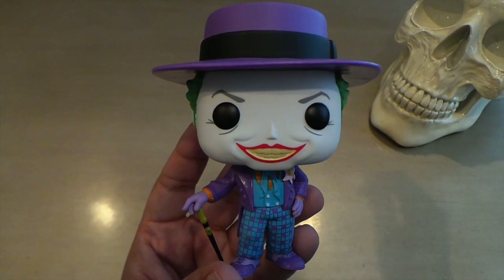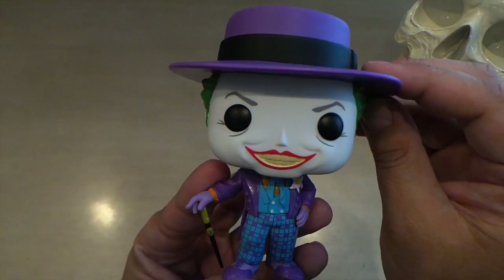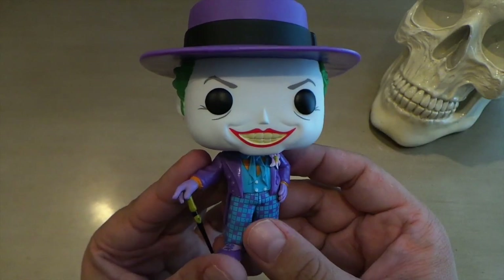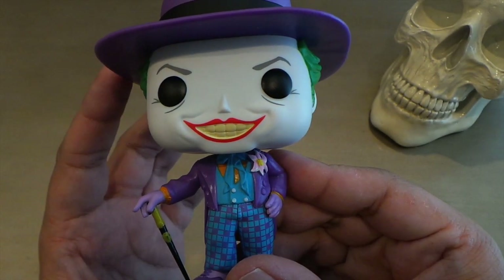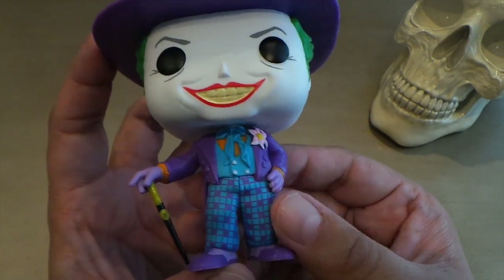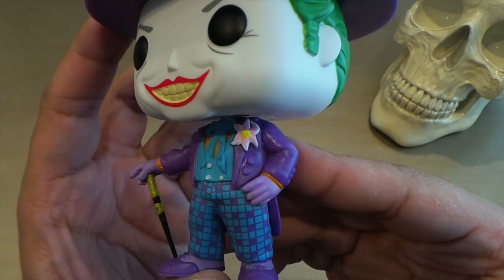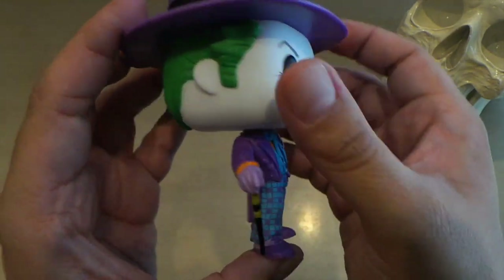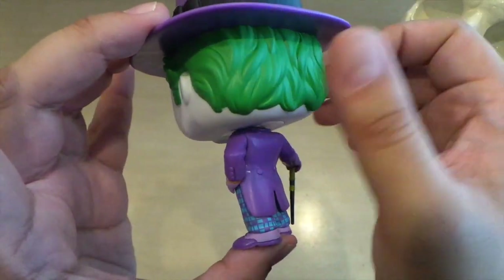First up, it's the Jack Nicholson Joker from the 1989 Batman movie by Tim Burton. Arguably, this is the best Joker Pop to date. Look at that sculpting around the mouth and the teeth — looks really good, and looks just like the makeup in that movie. The details on the body are also all sculpted really well and painted really well. Look at that flower and look at those pants — super tiny details, and all done super cleanly.